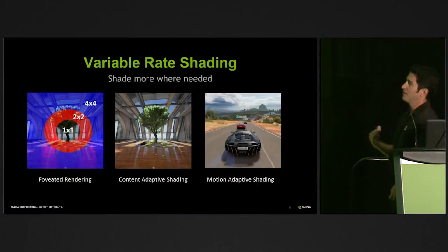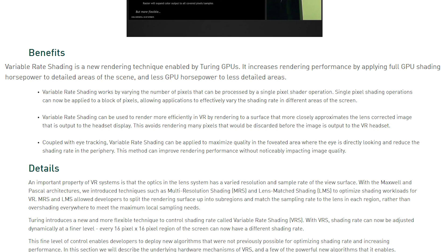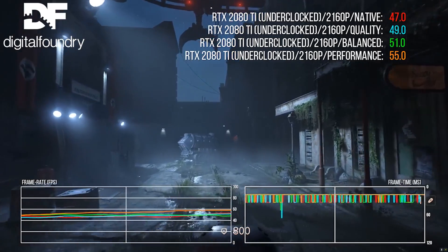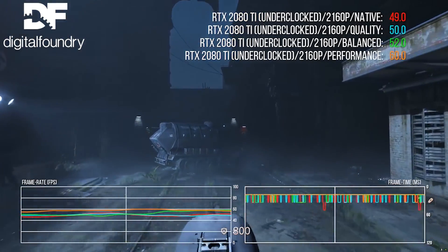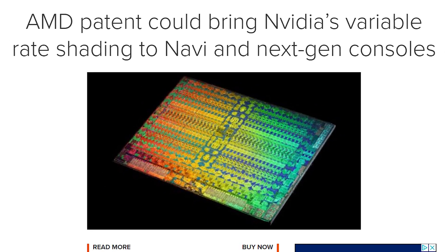One of those features is called Variable Rate Shading, and what it does is effectively provide more processing power to detailed parts of an image it's rendering and less power to the less detailed parts. Nvidia claims this gives the 1660 Ti 50% more performance in Wolfenstein 2 compared to the 1060, but Digital Foundry found it provided up to a 20% increase depending on the scene. And this brings me to today's first story.